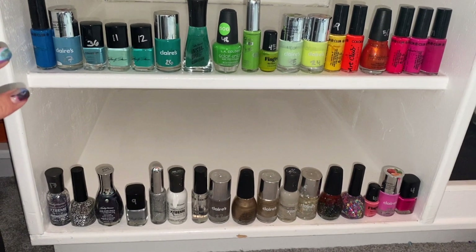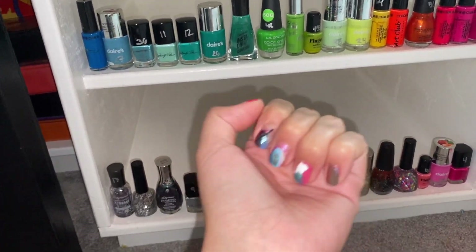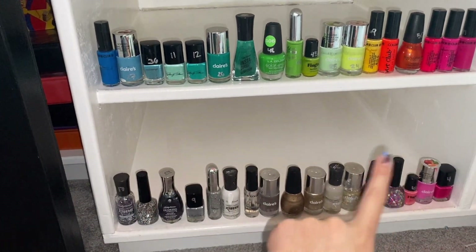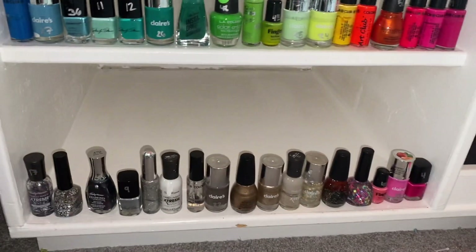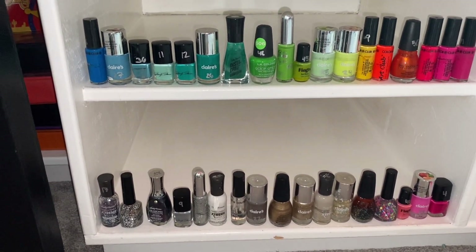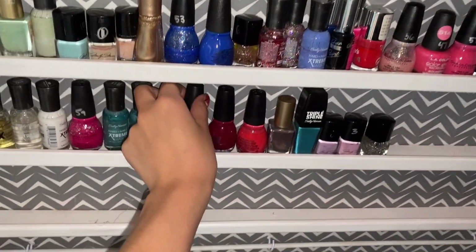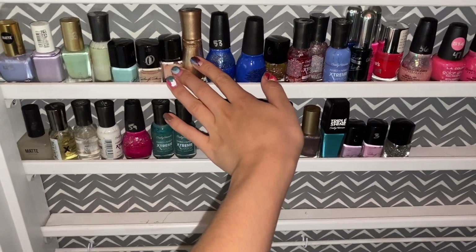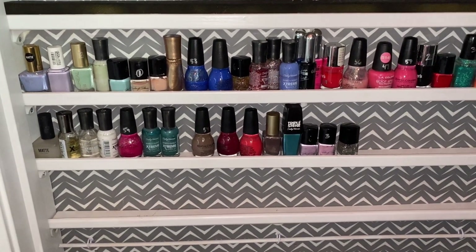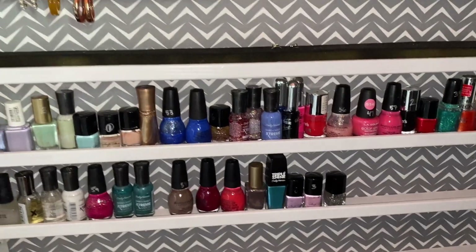These are all the nail polishes I have sorted out that I do not want anymore. This is my hand — I tried all of the colors to see if they worked, and these are the ones that either I didn't like or they didn't work. There's a lot I haven't ever used, but because I don't use them I'm going to give them away. Here are the nail polish colors I'm keeping. Some of these I'll probably get rid of soon because I don't use a lot of them at all.